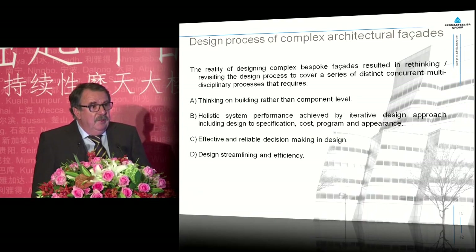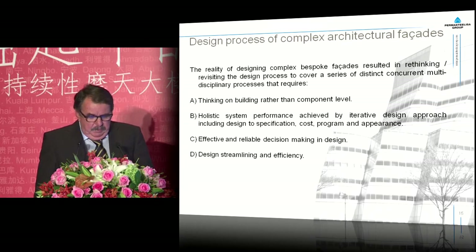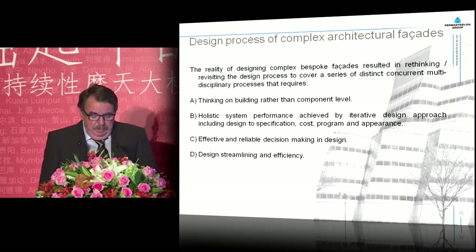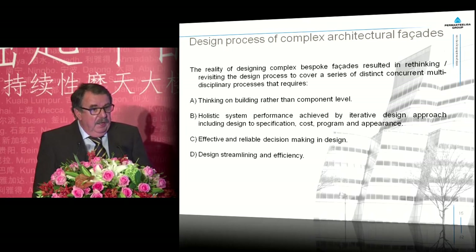We have been thinking about this over the last five to ten years and came to the conclusion that we had to think on a building level rather than a component level with our product. We needed a holistic system performance, achieved by an iterative design approach, including design to specification, cost, program and appearance. We also needed effective and reliable decision making in design, and design streamlining and efficiency for ourselves.